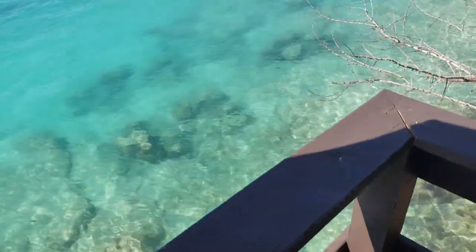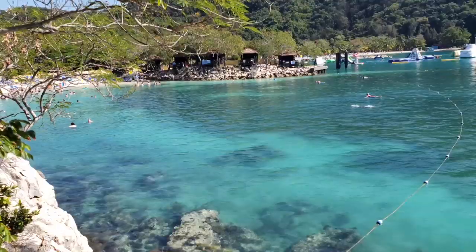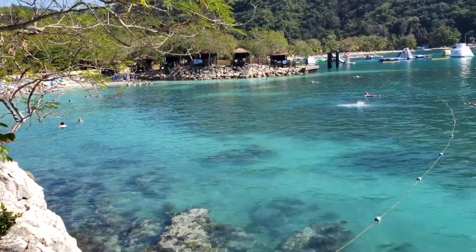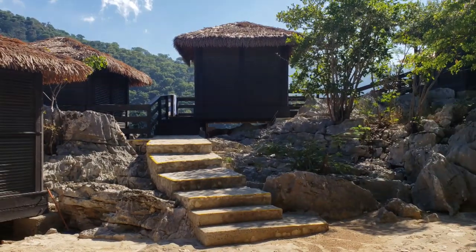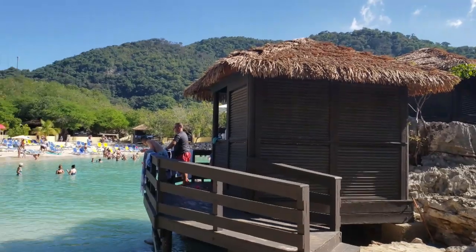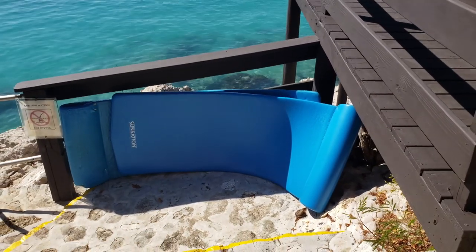All right guys, we are in the cabanas. How incredible is this? This is the current view from cabana H6. You get the full shot of the ship — it is absolutely gorgeous. The cabana leans over a little bit of the water. Each cabana gets two floaties. The cabanas are beautiful; I don't want to leave. So gorgeous.